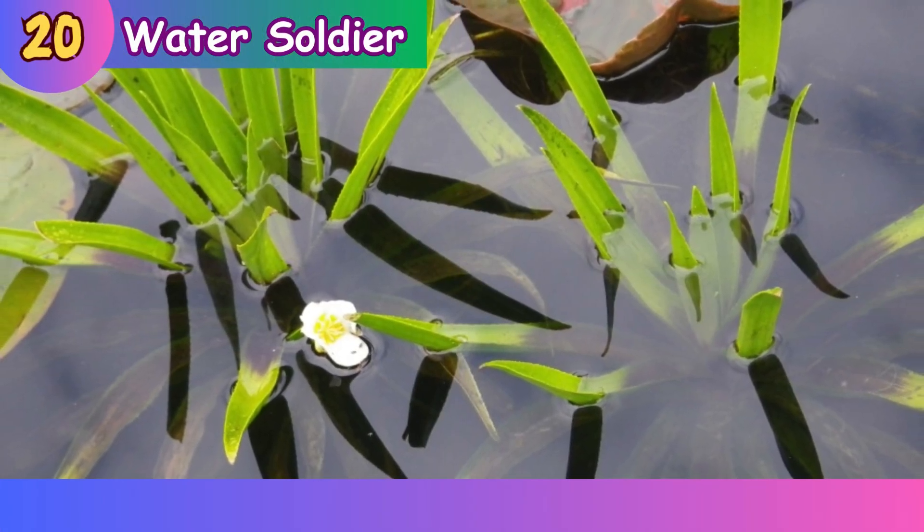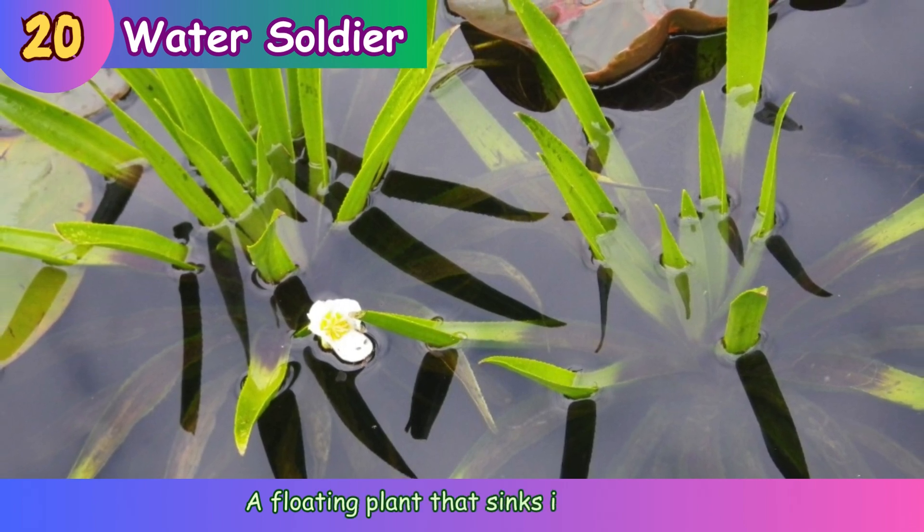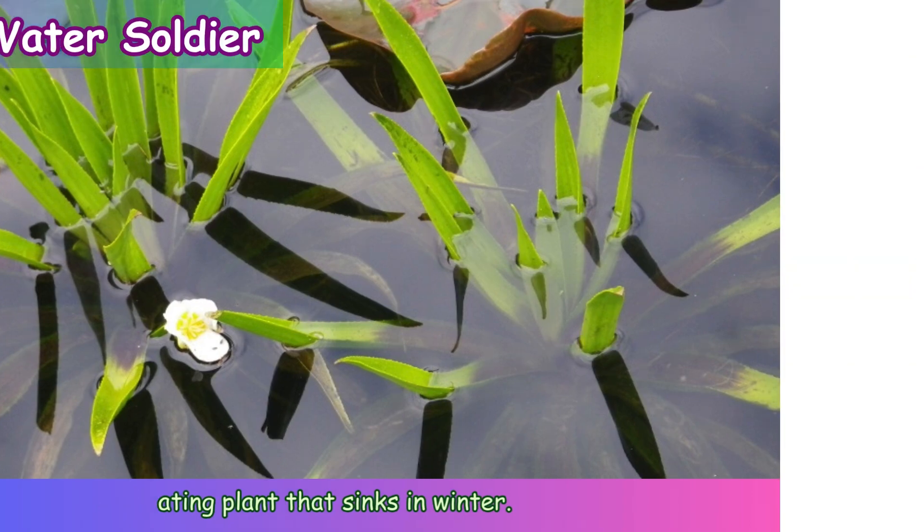Water soldier. A floating plant that sinks in winter.